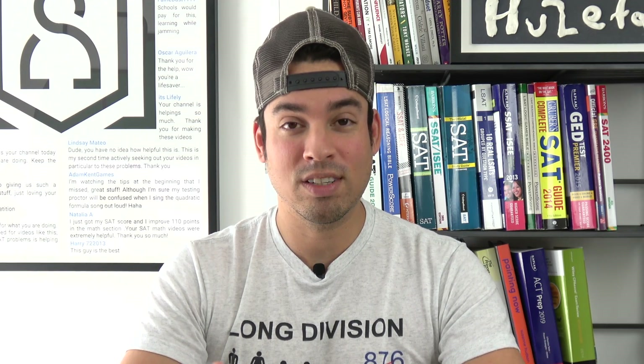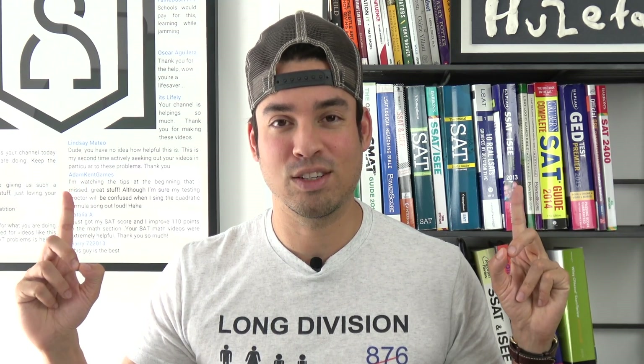Thank you guys so much for checking out this Minute Study Tip, and if you want to take your studying to the next level, make sure to check out these two additional tips as well. Thanks so much for joining, and I'll see you all in the next video. Take it easy.